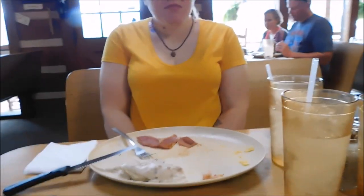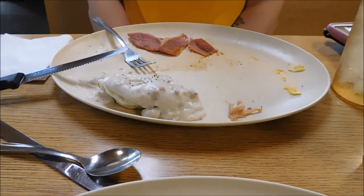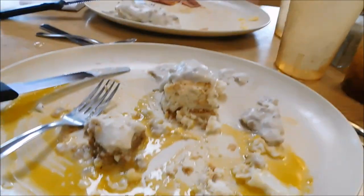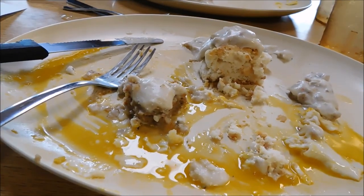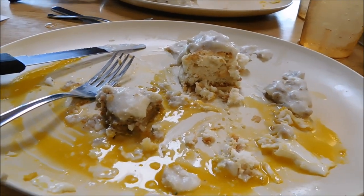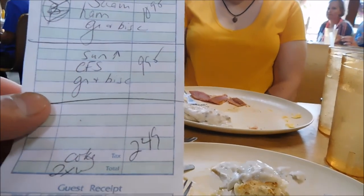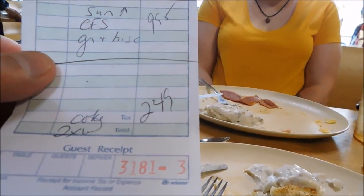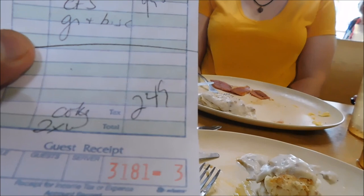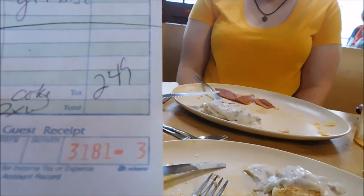Alright guys, back at Grandmother's Kitchen and we are finished with breakfast. That is what's left of the country ham, biscuits and gravy, and eggs. And this is what's done of my country fried steak, biscuits and gravy, and eggs. Guys, best biscuits and gravy you will find in town. The price was $10.99 for the ham, $9.95 for the country fried steak, and a Coke was $2.49 — so with taxes, somewhere around $24 to $25.